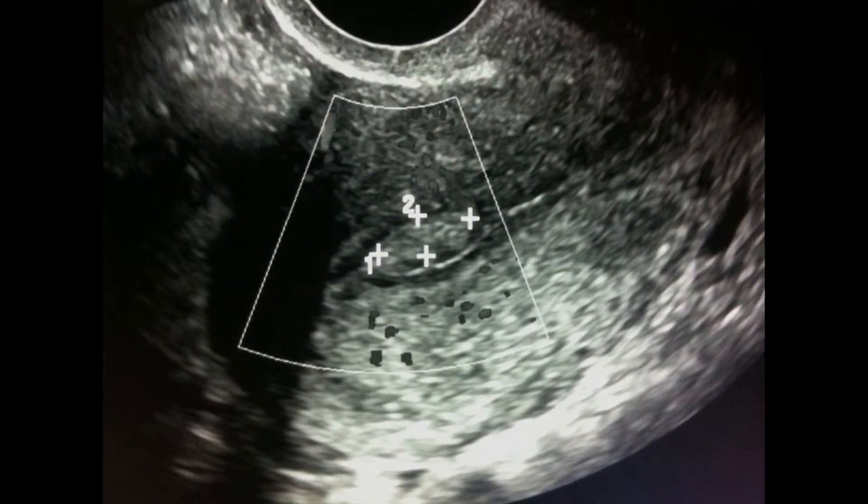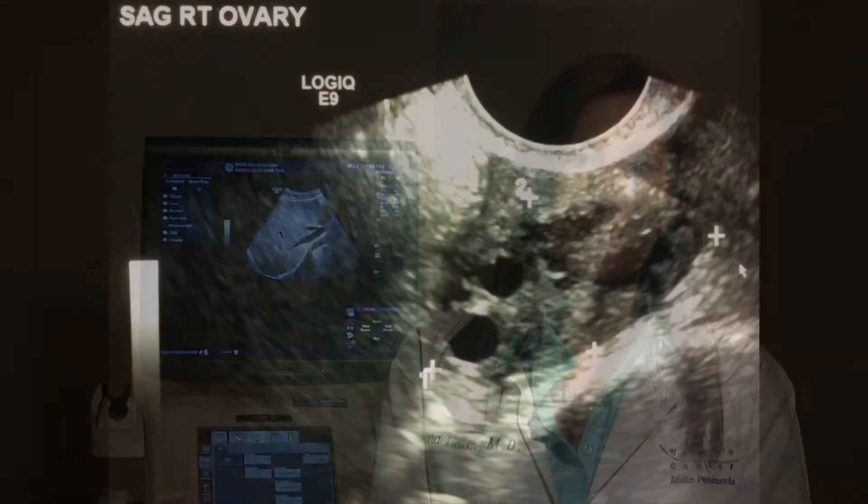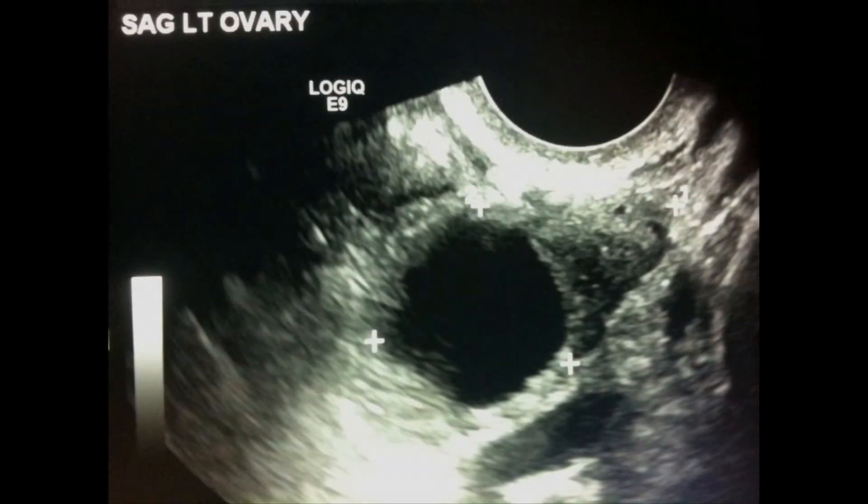Ultrasound is great for looking at the uterus itself to see if there's a fibroid — which is a benign lump in the uterus that can cause bleeding — or a lump inside the lining of the uterus, such as a benign polyp in the endometrium, which can also cause bleeding. Ultrasound is also great for looking for a little area of thickening of the endometrium, which could represent an endometrial cancer, and bleeding can often be the first sign of endometrial cancer. Ultrasound is also good for looking at the ovaries — whether they look normal, or if there's a benign lump or something that could be an ovarian cancer. And so that's a very common reason for us to do pelvic ultrasound here at the Women's Center.